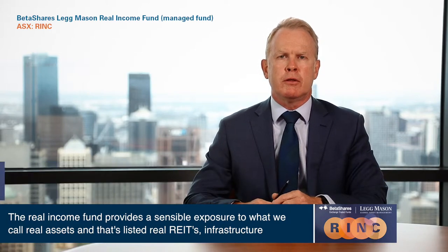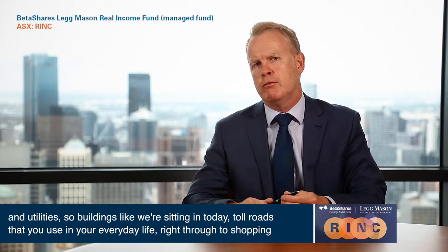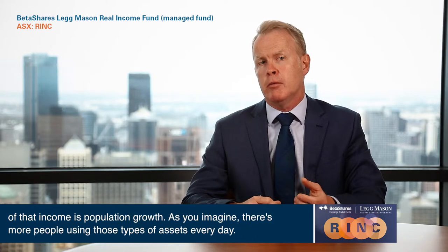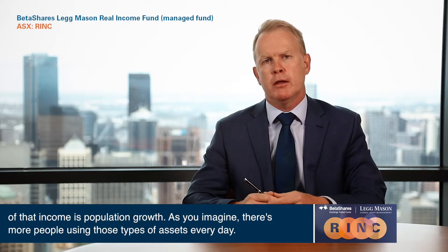The Real Income Fund provides a sensible exposure to what we call Real Assets — listed REITs, infrastructure and utilities. So buildings like we're sitting in today, toll roads that you use in your everyday life, right through to shopping centres and gas and electricity grids that deliver energy to your home. It offers an attractive income stream, and the key driver of that income is population growth, as there are more people using those types of assets every day.